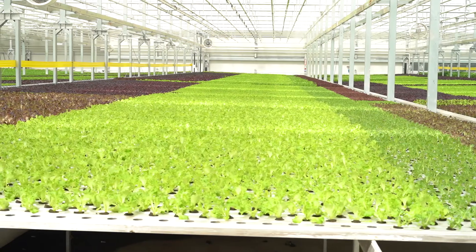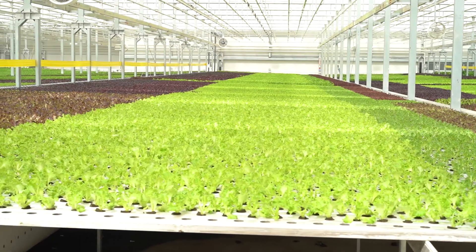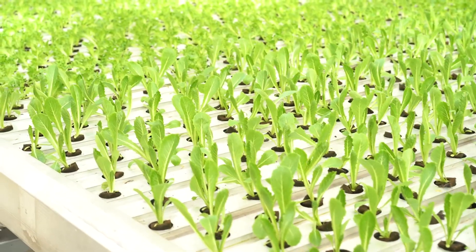My name is John Bonner. I'm the head grower and owner of Great Lakes Growers, located in Burton, Ohio. Great Lakes Growers is a commercial scale hydroponic lettuce and herb facility. We grow herbs and lettuce and supply it to restaurants and grocery stores throughout the Midwest.